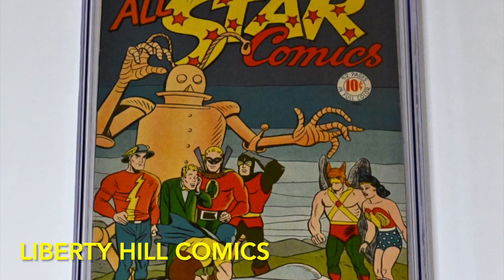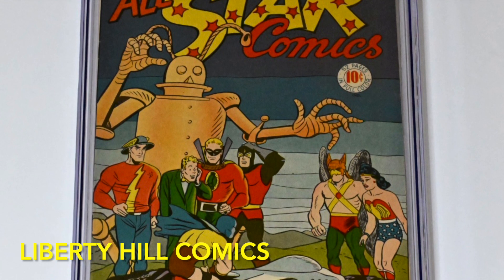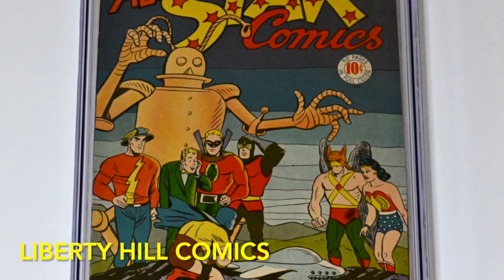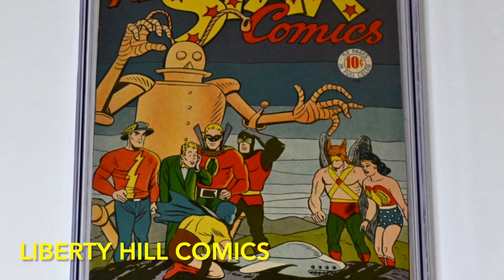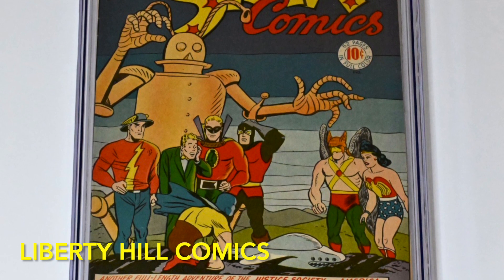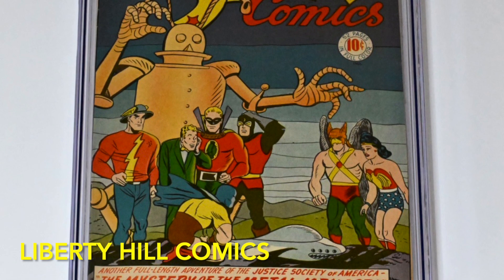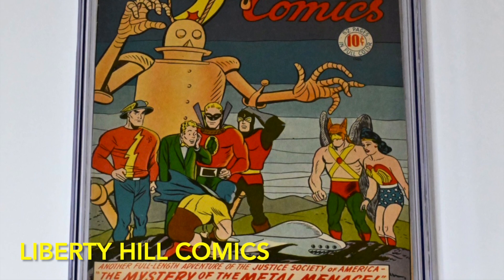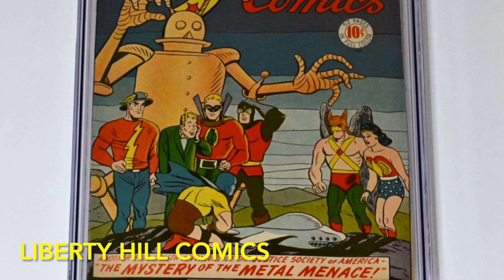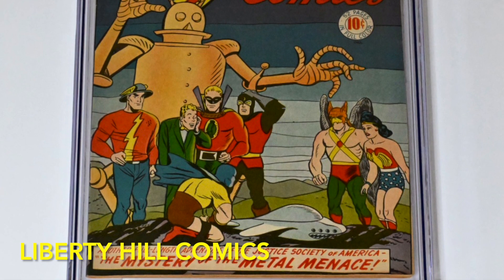So the JSA lineup for issue 26 consisted exclusively of characters created under the All-American aegis for the first time. These were: Chairman Hawkman, Secretary Wonder Woman, Green Lantern, Johnny Thunder, The Atom, The Flash, and Dr. Midnight. But the problem is that it takes months to produce, print, and distribute a comic book, so the writer and artist have to complete the work months in advance. Gardner Fox had originally scripted the story to include the Spectre and Starman, who had to be replaced with The Flash and Green Lantern in the finished comic because of the short-lived schism between National and All-American before they were merged.